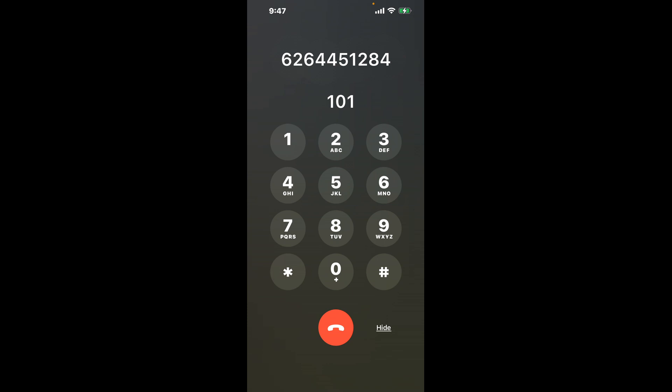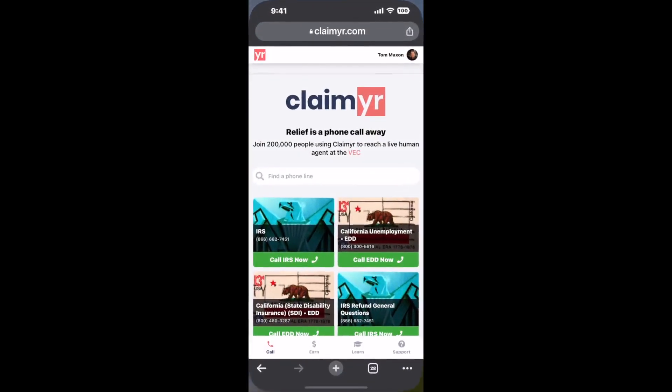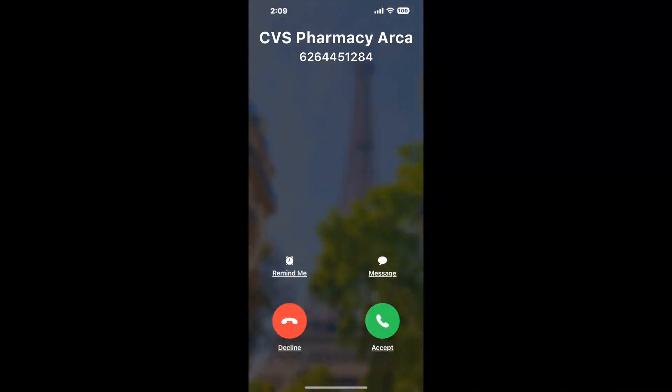The next method is the better way to reach a live person at CVS Pharmacy Arcadia, California. I built a calling tool. To use it, open up your browser, go to claimer.com, and search for the CVS Pharmacy Arcadia CA option. Claimer can automatically call any phone line for you and connect you directly to a human at CVS Pharmacy Arcadia CA.